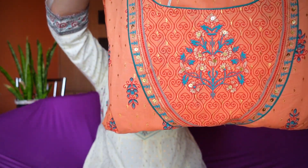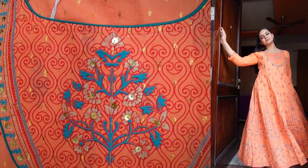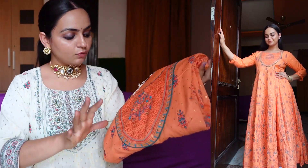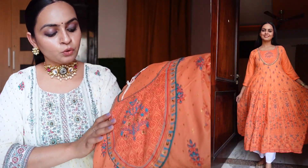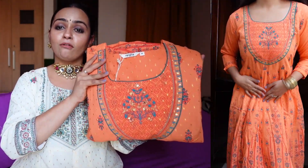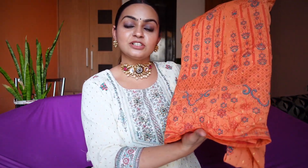Next we have this A-line kurti with a little anarkali touch and good flair. This is a beautiful orange kurti — you will get detailing on the front, a beautiful neck pattern, handwork in the neck section, a golden buti, and it is printed on top. It is so perfect for any pooja because the color is appropriate for any function. The green and orange combination looks very pretty and the neck is very beautiful. This is in size medium.